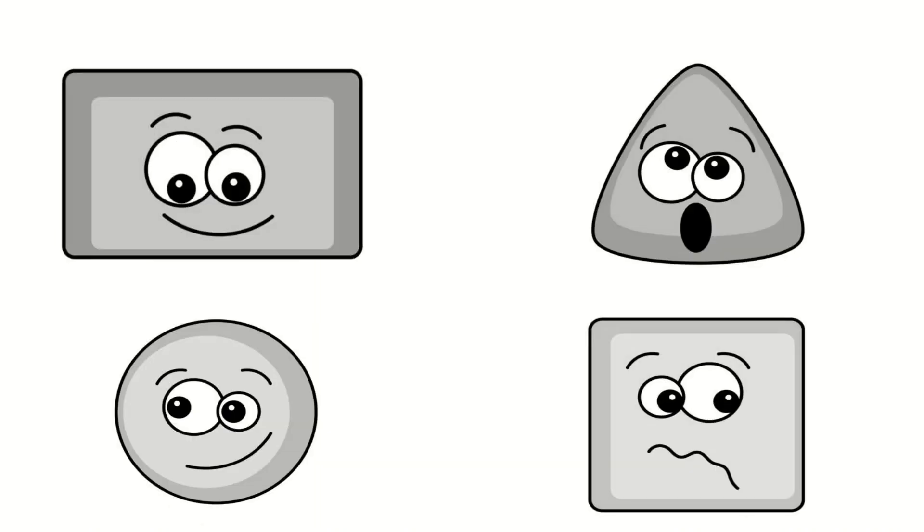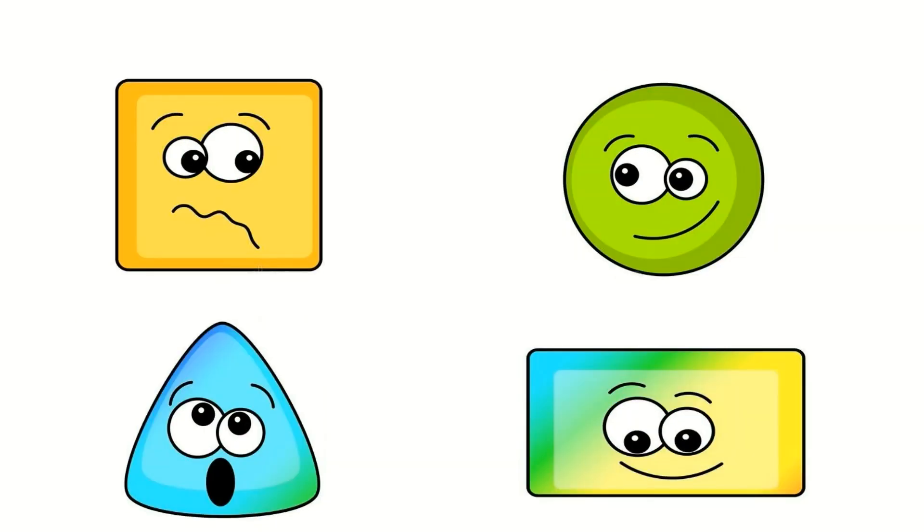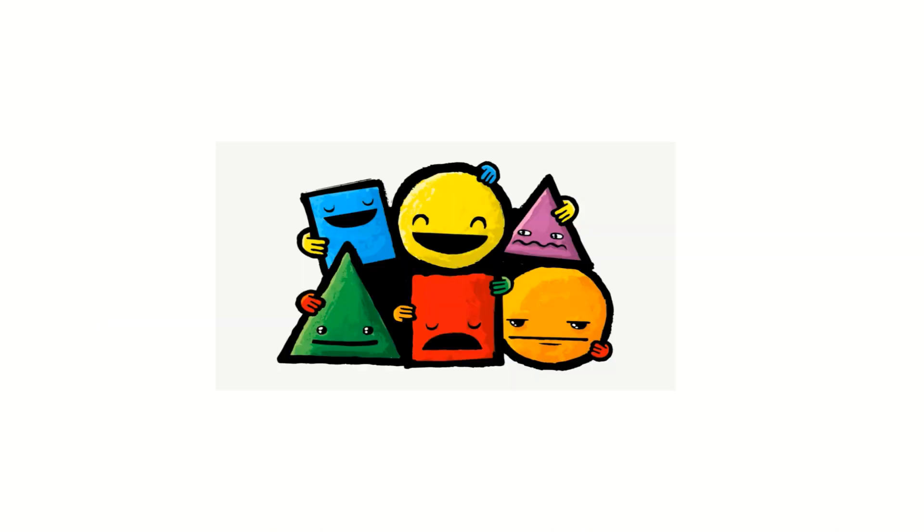There are many kinds of shapes, I see them everywhere. I love circles and rectangles, triangles and squares.